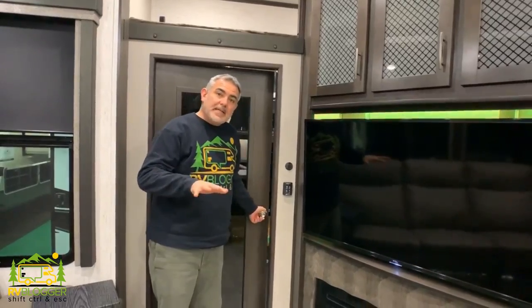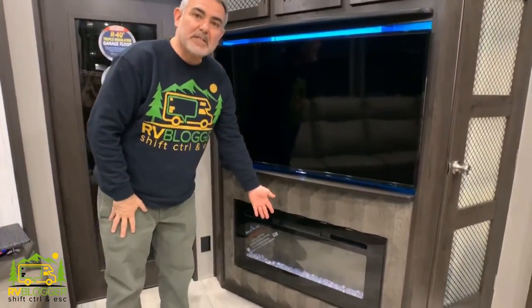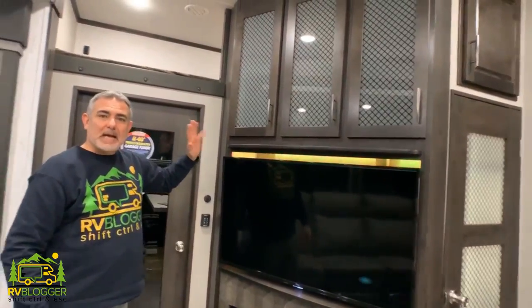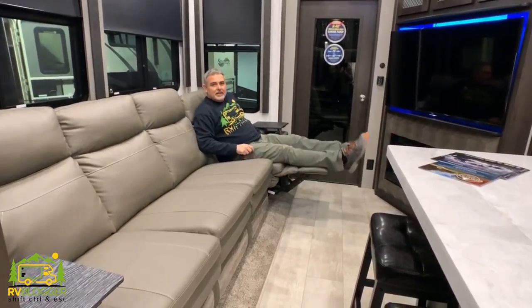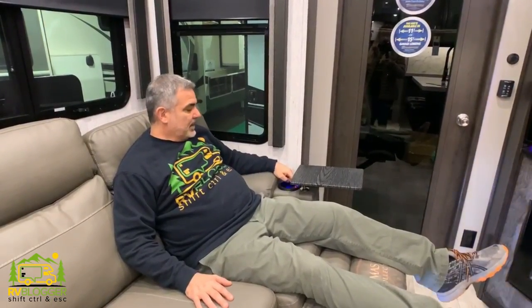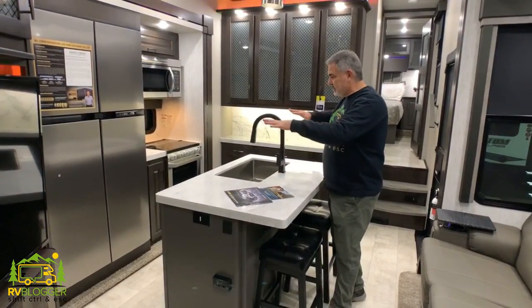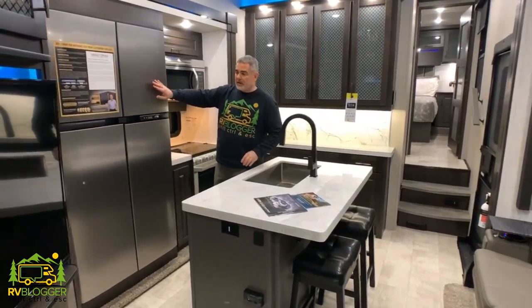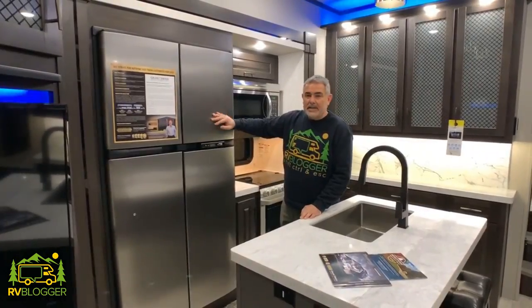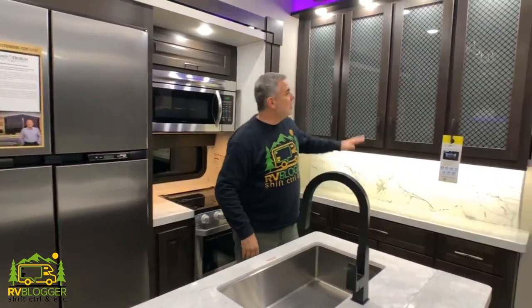When you come in from the garage you enter right into the main living space of this fifth wheel, which features a really nice-sized TV area, a beautiful fireplace, and absolutely beautiful cabinetry and storage. There's a nice big sofa with heated seats and a vibrating massager. The kitchen area is beautiful and big — it features a large kitchen island, a wide deep sink with a nice gooseneck faucet, a residential side-by-side refrigerator, a three-burner range, oven, and microwave with amazing storage throughout.